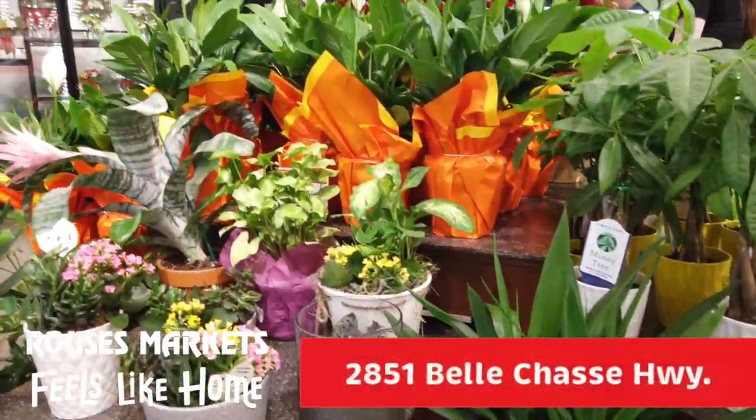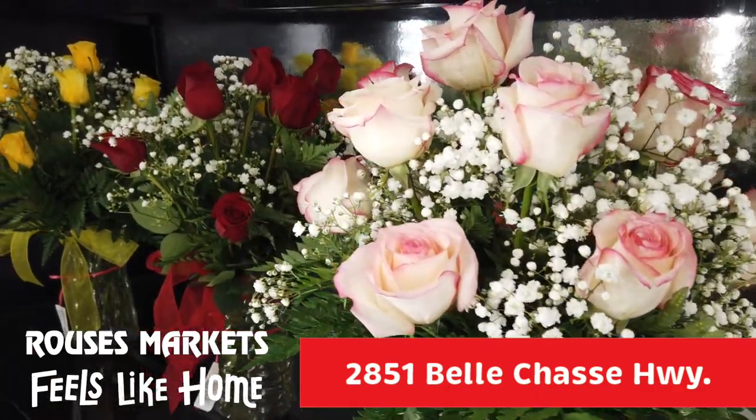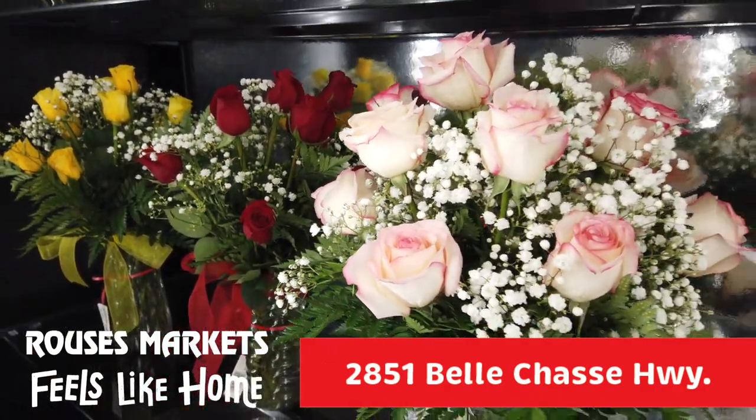One of the first things you'll notice right when you walk in is our beautiful fresh floral department, right up here in the front, filled with a lot of fresh flowers and beautiful gift ideas.